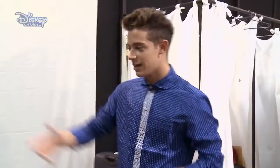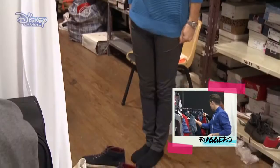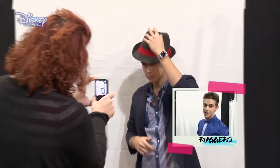Look how many changes. This is Andre, Federico, Rosela. A lot of clothes for the third season of Violetta.